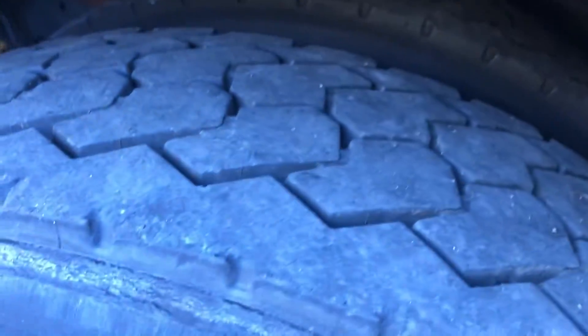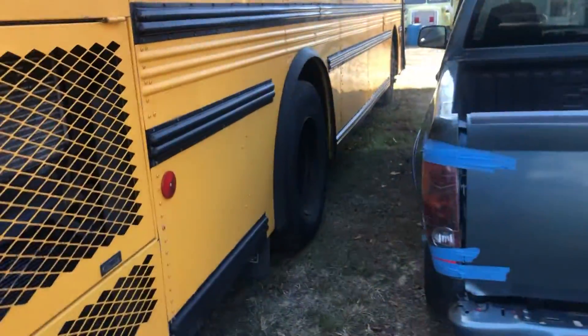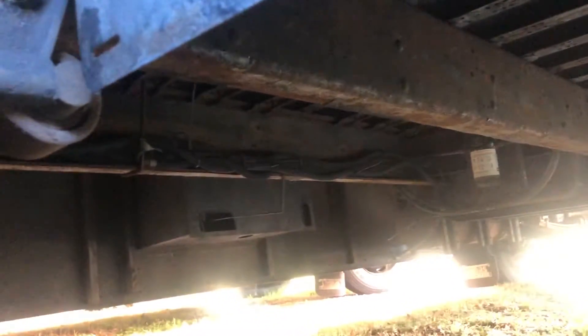They all have really nice tires — you can see the tread wear and they're in nice shape. These buses are also good for conversions.